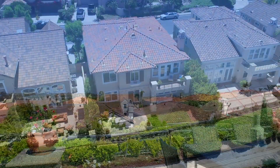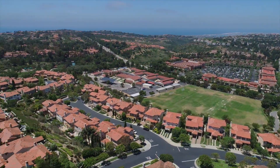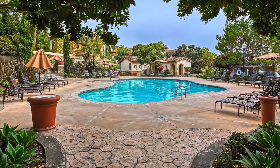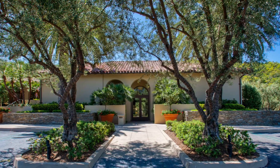The community of Tesoro Crest has its own exclusive pool and spa facilities within minutes of the home. In addition, residents also enjoy use of the resort-like Coastal Canyon Club, which features a junior Olympic pool, barbecue, tennis and basketball courts, and a beautiful clubhouse.